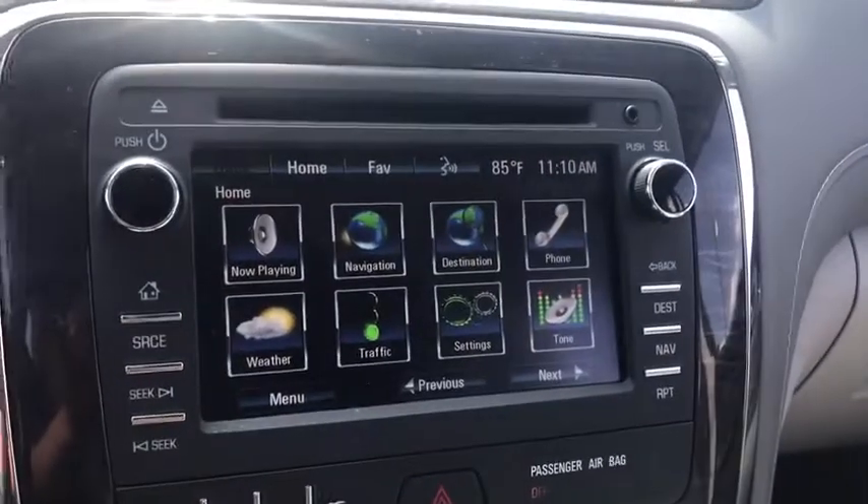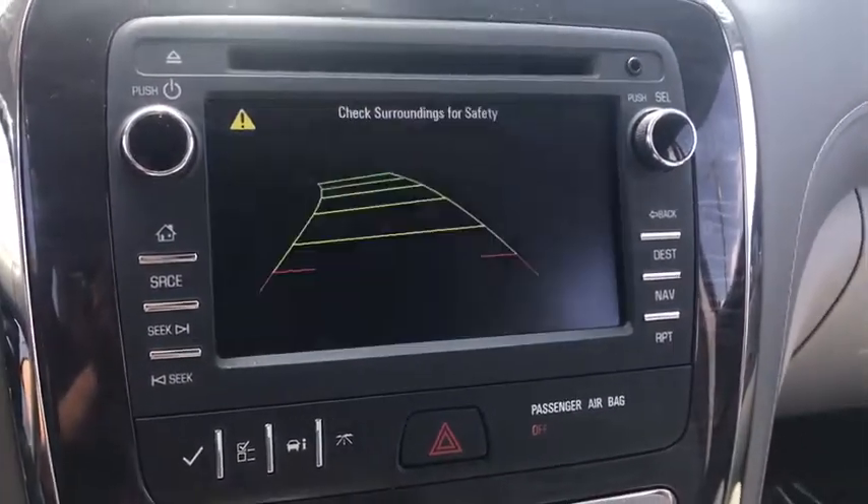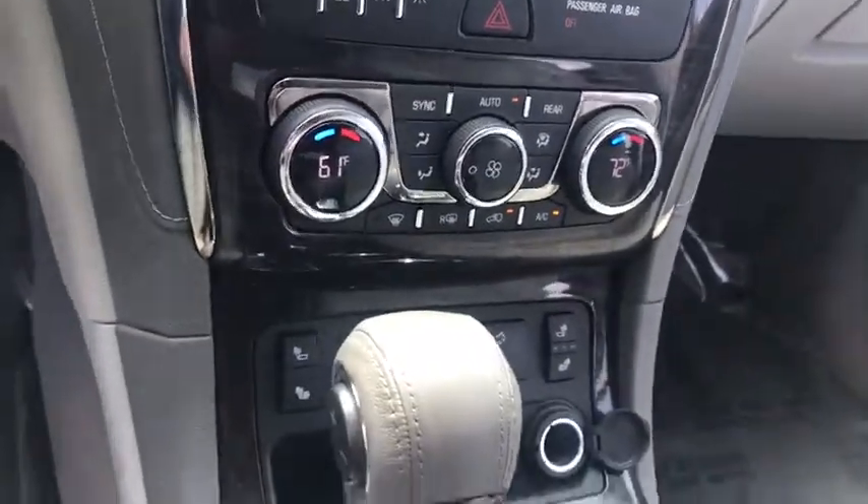Compass, power windows, heated steering wheel, rear window defroster, trip computer, heated front driver and passenger seats, security system.